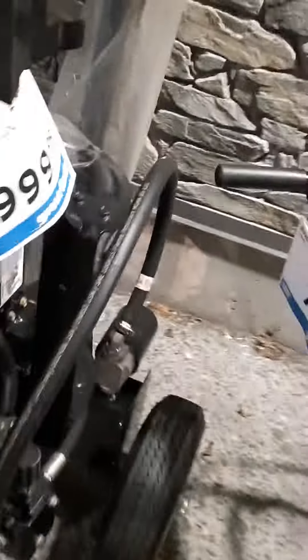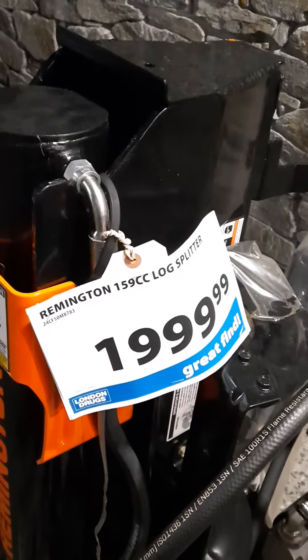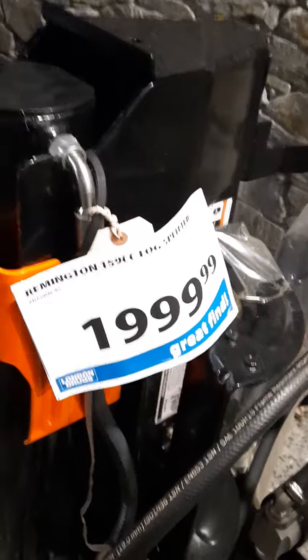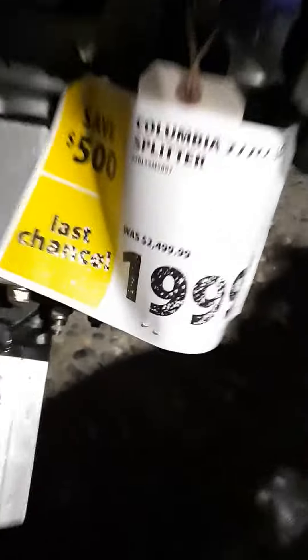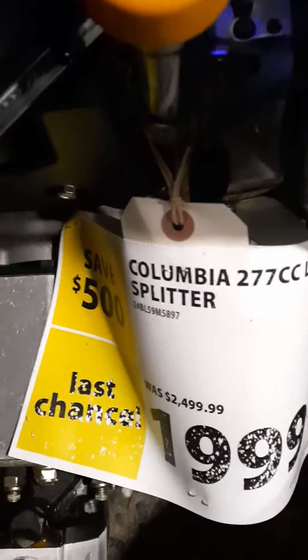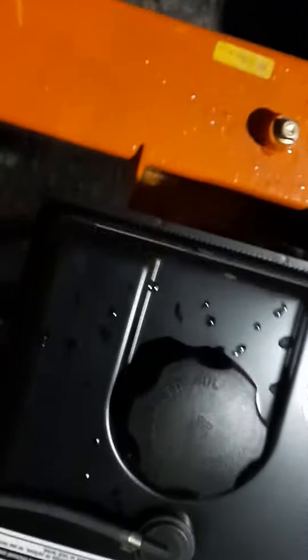Looks like a couple of good wood splitters here. How much is this one? Remington 159cc log splitter — looks like two grand. And this one here is a Columbia 277cc, save 500 bucks, also about two grand. It takes 10w30 oil. This one here looks really nice — it's a power chrome engine.